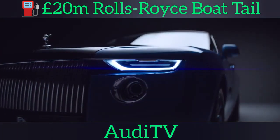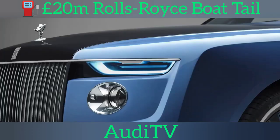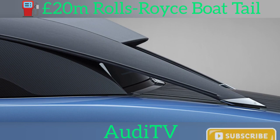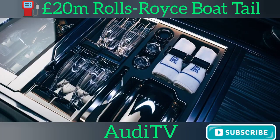The Boat Tail has echoes of the Swept Tail, a one-off coupé unveiled in 2017. Innes revealed that this prompted a surge in interest from buyers in coach-building and served as the starting point for the Boat Tail's four-year design and development process. He said: "There has never been a modern interpretation of the boat tail body style, and it's something that we've harbored an ambition to do. We've had various interpretations on our studio walls and worked on early proposals and concepts."